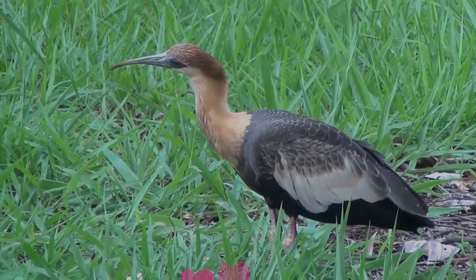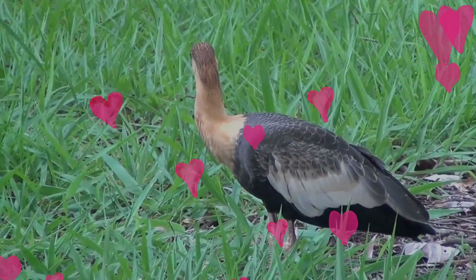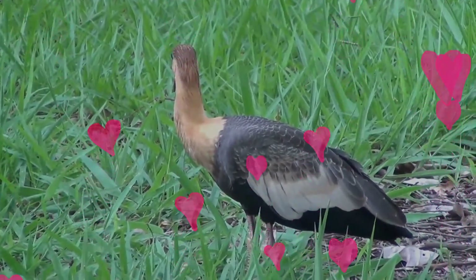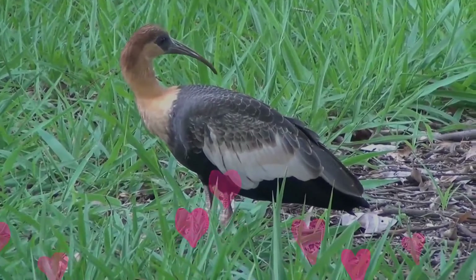It is almost entirely resident, although local movements may occur. It has been recorded as an accidental visitor in Panama. With a large range and an estimated population of 25,000 to 100,000, the buff-necked ibis is evaluated as least concern on the IUCN Red List of Threatened Species.